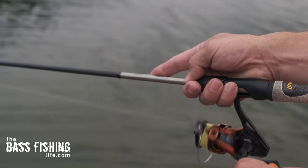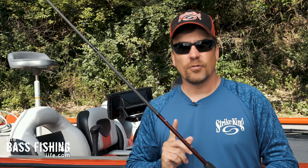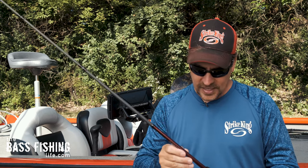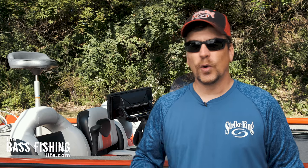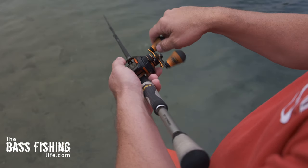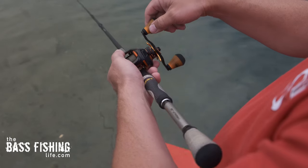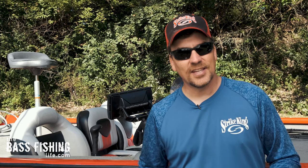For new bass anglers, choosing a rod, even if it's just one rod, can really make a difference on your day on the water. I'm not talking about dropping $500 or $600 on a rod, or going out and getting 30 rods on your boat deck. What is one rod you can use that will give you success with the widest variety of lures, techniques, and applications?